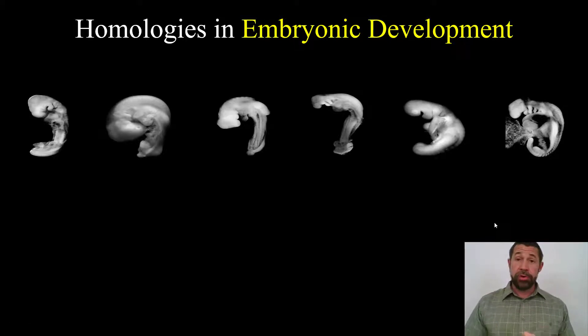Just as all vertebrates have a shared architecture in their forelimbs, all vertebrates — regardless of whether you're a chicken, a bat, a snake, or a human — all go through the exact same stages of early embryonic development.